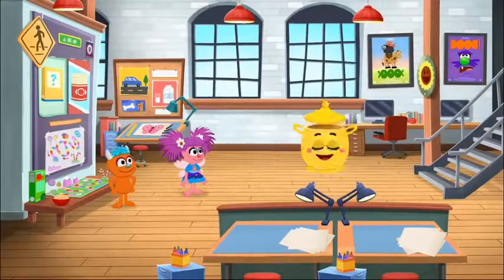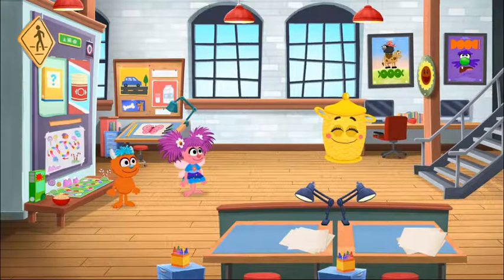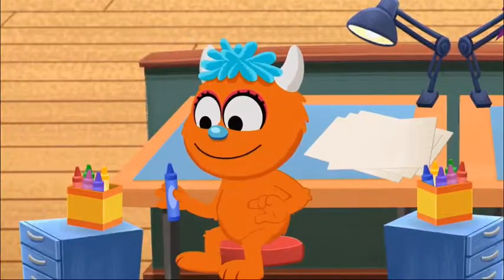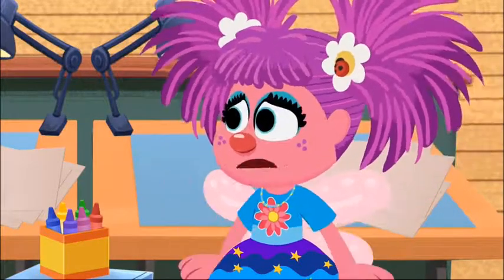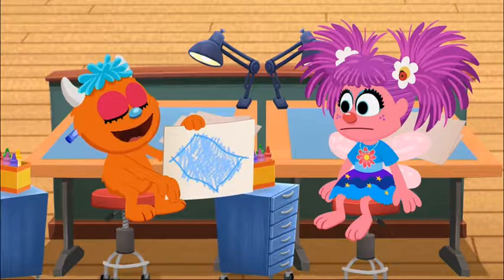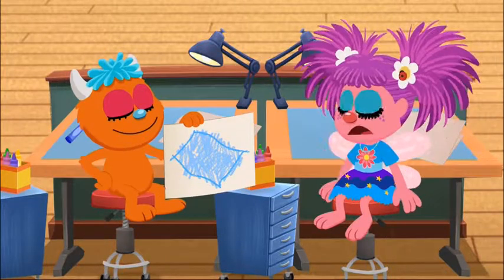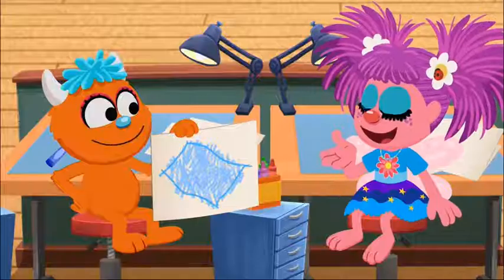And your job, graphic designers, is to draw the front of the cereal box. The cereal company owner will be here soon to see your design! I can do it! I know how! Ta-da! My Blanky! To put on a cereal box? Yeah! Why not? Everybody loves Blanky!